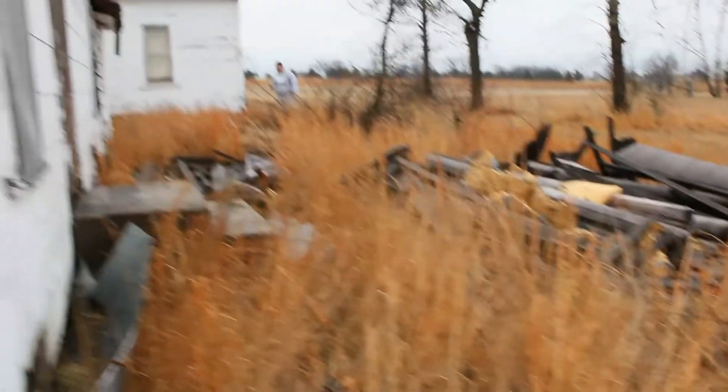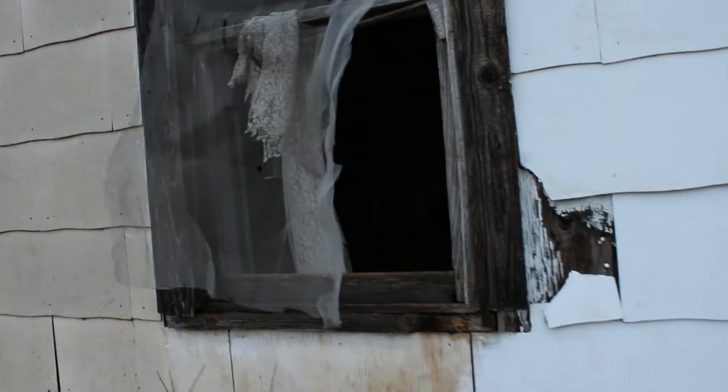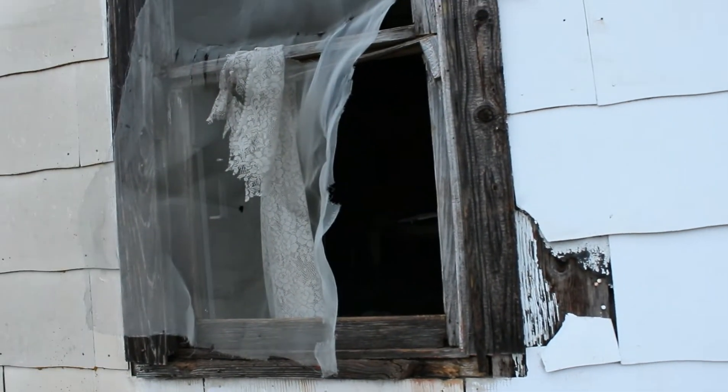It's got a bunch of its stuff still inside of it. Oh, here's an opening — you can just smell the old coming out of it.